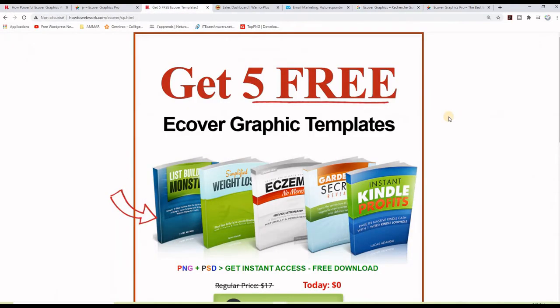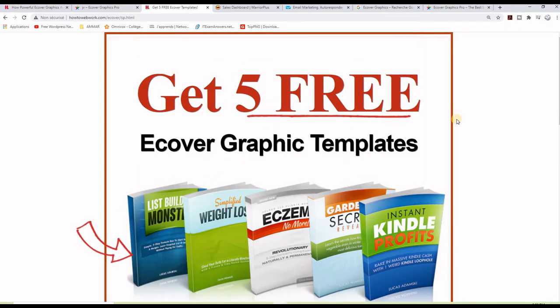For example, if you're selling an ebook, a professional-looking 3D ecover graphic will create a higher perceived value of your product — that means you will be able to charge higher prices, make money, and increase your conversions. On the other hand, if you use a really old ecover, it actually kills your sales. Powerful ebook ecover graphics are absolutely essential nowadays to sell any kind of digital products online.